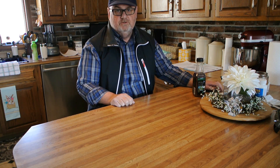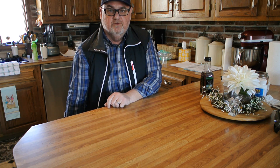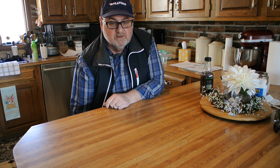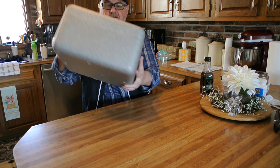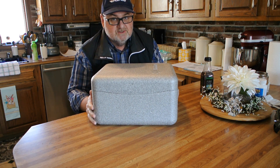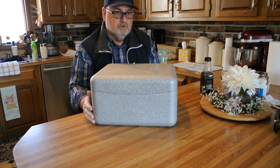Hi multi-rotor fans, John here, and today we're going to look at a very nice machine that has evolved over the last few years. And this is a very, very impressive machine. If you don't know what this is, this is the case that you get with the new Phantom 4 Pro Plus.